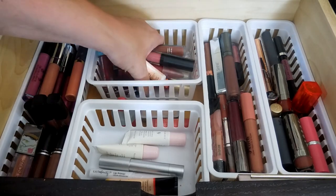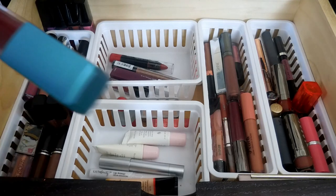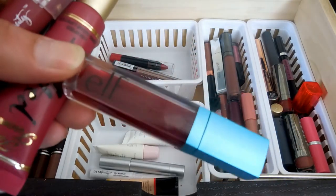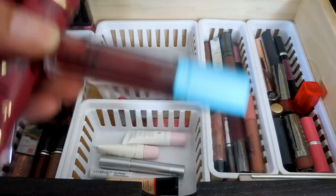In here I have some backup stuff. I do have this - it is the Elf Rouge Radiance. I think this might actually be a blush. It's called Rouge Radiance, so it makes me think it's a blush, but I don't know why it's in my lipstick drawer if it's a blush.